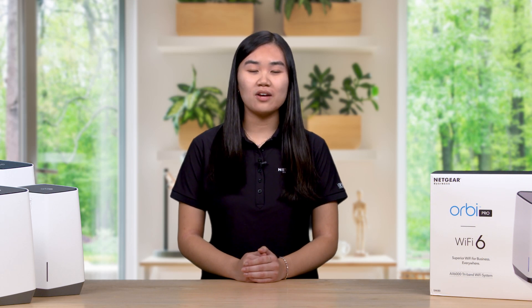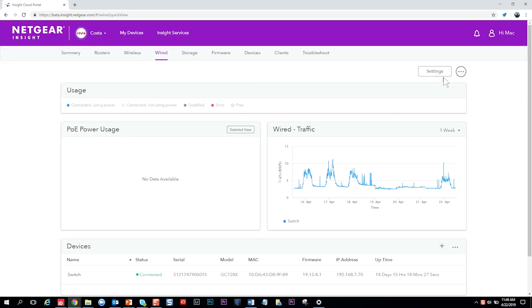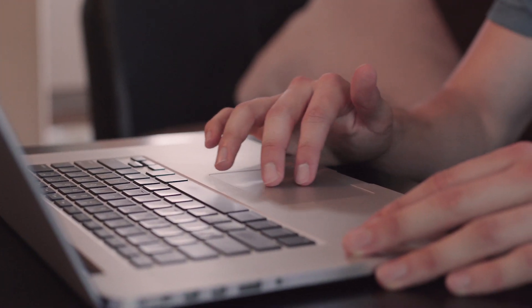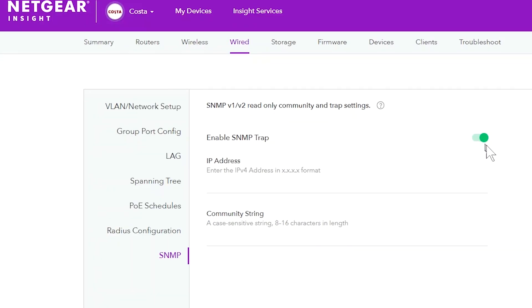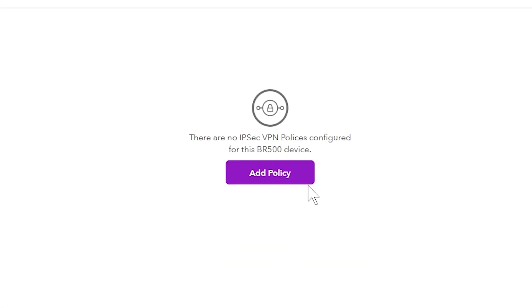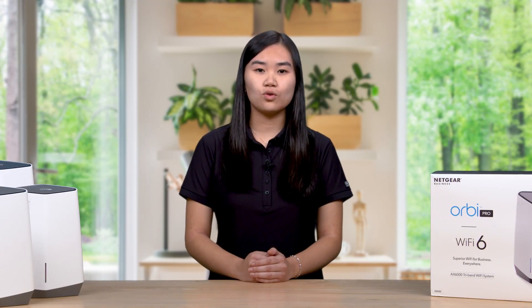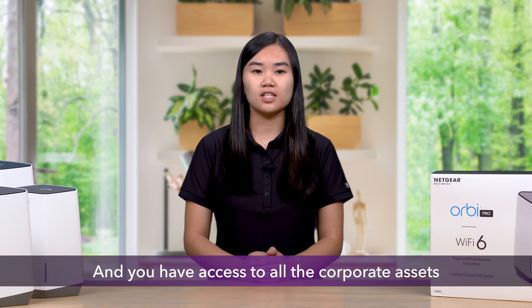The coolest part about this work-from-home setup using OrbiPro Wi-Fi 6 is that the entire system can be set up and managed off-site with our easy-to-use yet comprehensive Insight Pro cloud management solution. Architects don't have to worry about how to configure everything the way IT wants — just connect, power, and go. Your corporate IT department can pre-configure the router and satellites; all you have to do is plug them in and turn them on. The devices automatically establish a secure connection to the corporate network via a Virtual Private Network, or VPN, that the IT team sets up ahead of time. Simply connect to the corporate SSID and you have access to all corporate assets as if you were in the same building.